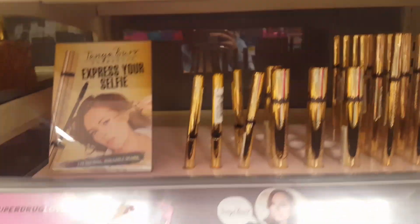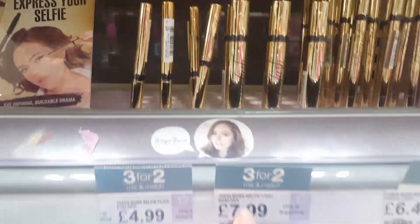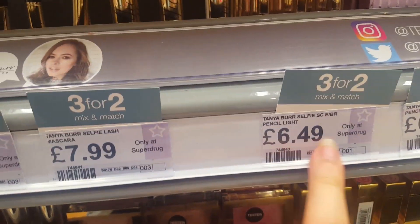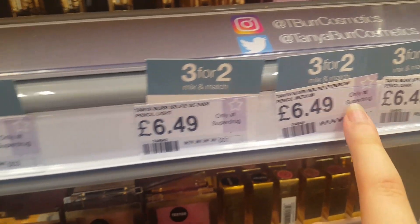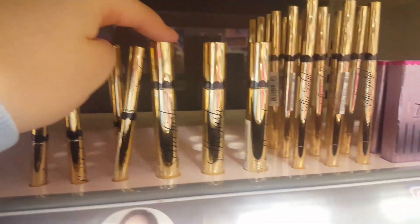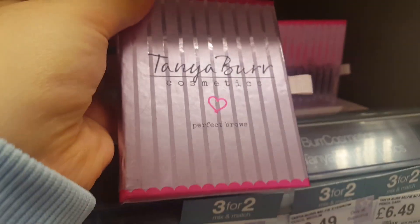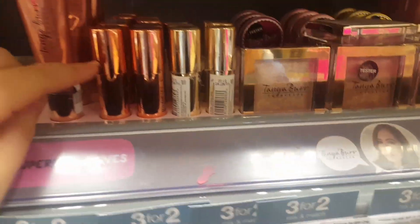Here is also Tanya Burr — this looks like eyeliners and mascaras, and these look like eyeliner pencils. There's an eyebrow one too. They look really nice with really nice packaging. And here's an eyebrow kit — Perfect Brows. Down here there's some strobing sticks.